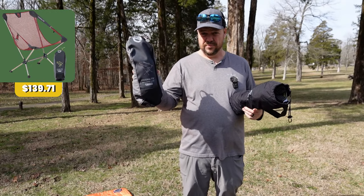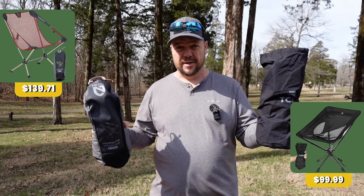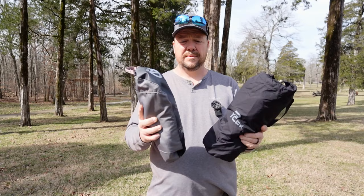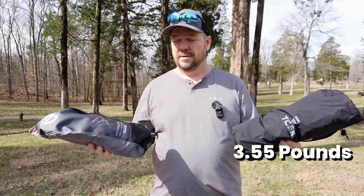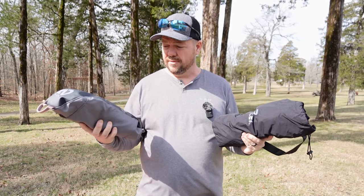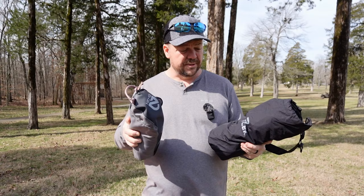So this is the Nemo Moonlight, which we have a couple of and bought. And this is the T-Sec, which we were looking for another chair and they sent it to us. Initial in-bag package size is about the same. The Nemo Moonlight is significantly lighter — I think this is like three and a half pounds and this is under two pounds. So if you're backpacking or biking and throwing this in your bag, this one's going to be a lot lighter, but there are some differences.